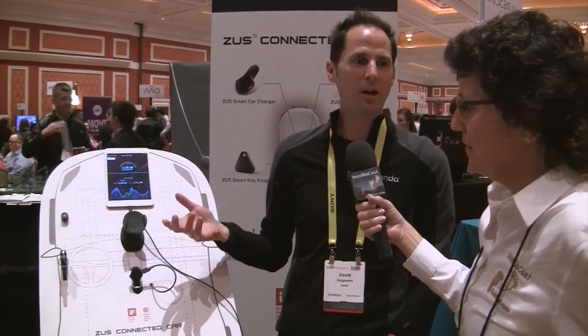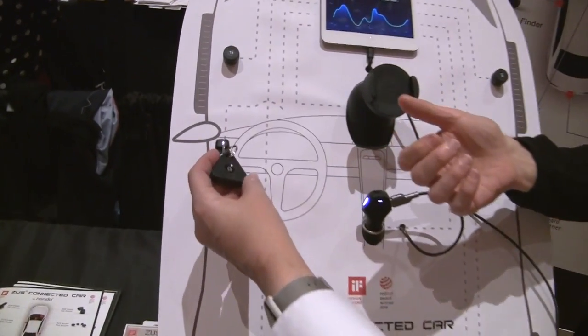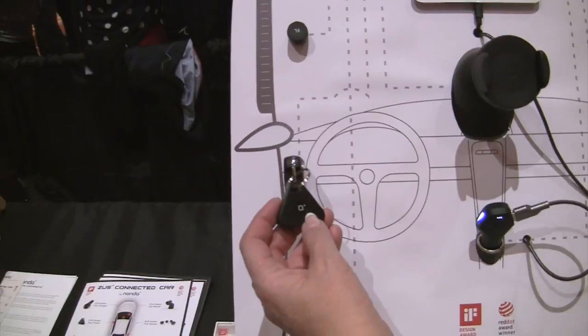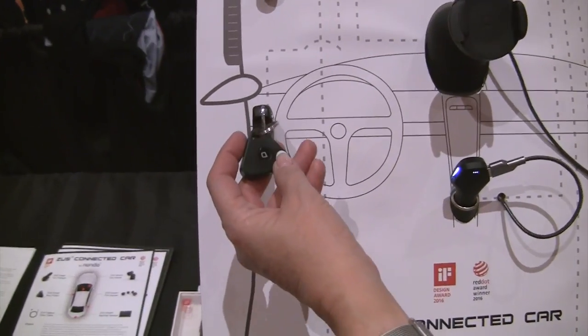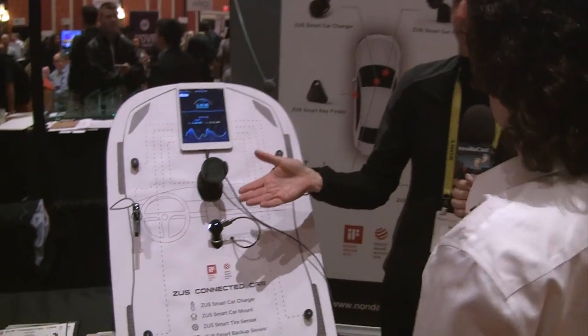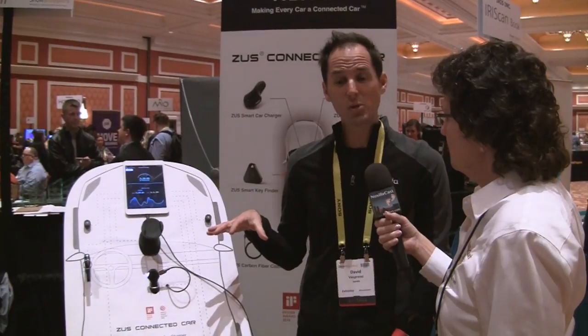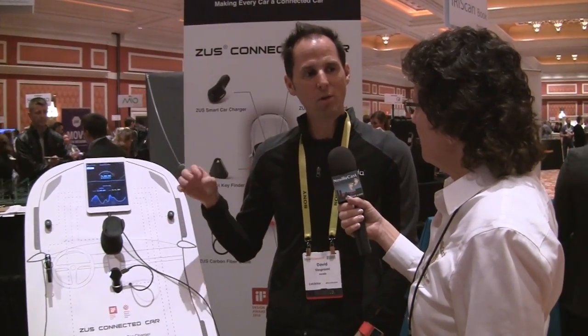We also have a key finder — a similar idea that uses Bluetooth to find your keys. It's also got a shutter trigger for your cell phone; that's what the button is. That tether is like a tracker, but it's part of the same system with the same basic philosophy and the carbon Kevlar cable. What we're showing here at CES is really exciting: we've now built a whole family of products that all work through a common app experience.